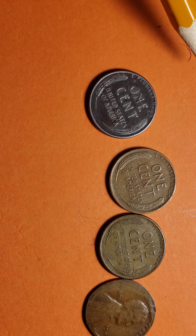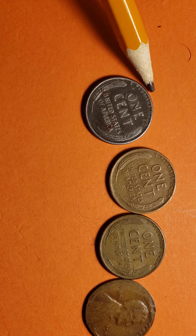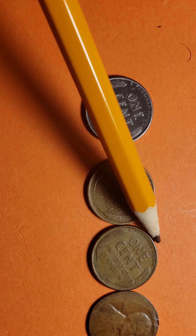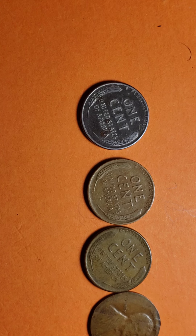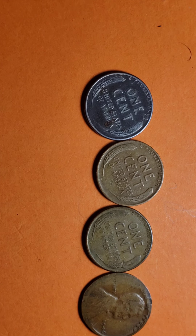Anyone out there who has a little more information about these coins, feel free to comment below. I'm going to try to do better in the next video. As I said, I have many more coins to come.